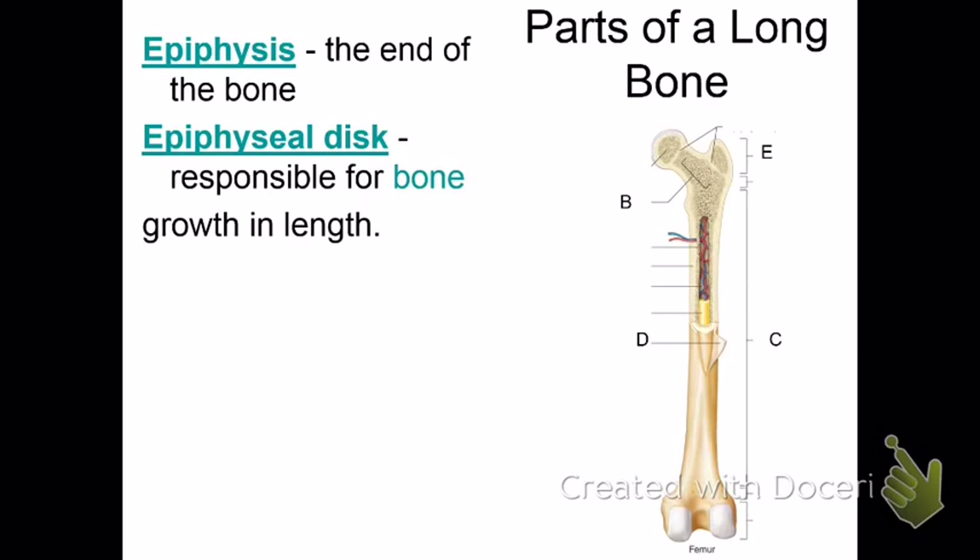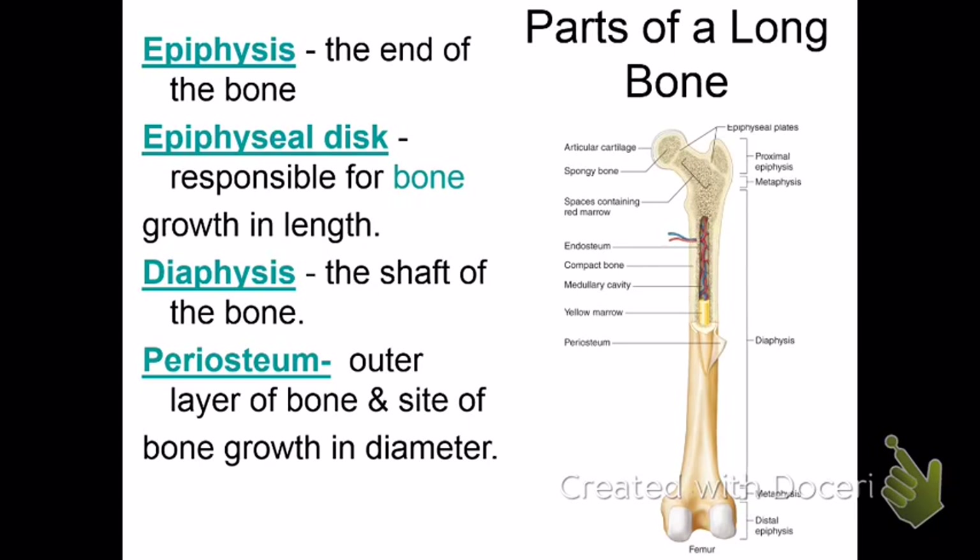Looking at the parts of a long bone — you may see this picture as matching on the test, so pay close attention. The epiphysis is the end of the long bone — there are two ends. The epiphyseal disc, also called the epiphyseal plate, is responsible for bone growth in length. You can see it as a slightly lighter line in those two spots on the picture. If it's present, the bone is still growing in length.